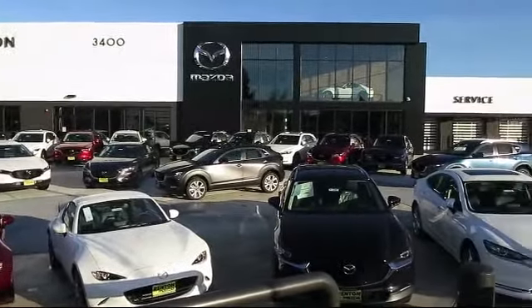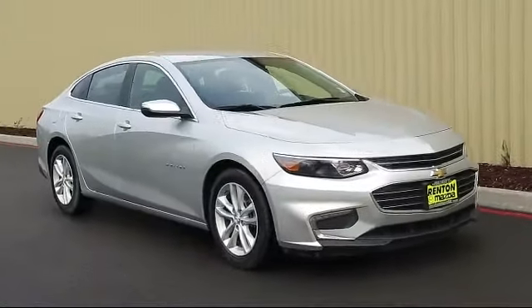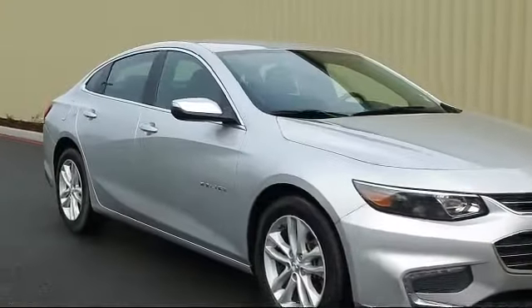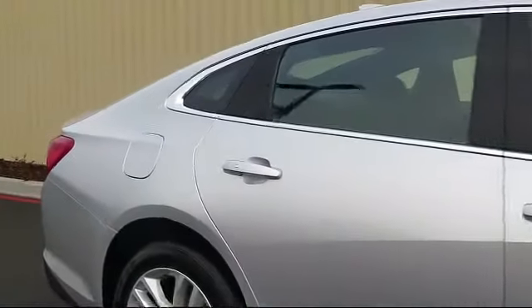Welcome to Walker's Renton Mazda, and here's a look at another vehicle from our great selection of cars, trucks, and SUVs. It comes equipped with a 1.5 liter turbocharged dual overhead cam engine, keyless start, tire pressure monitoring system, and has less than 60,000 miles on the odometer.